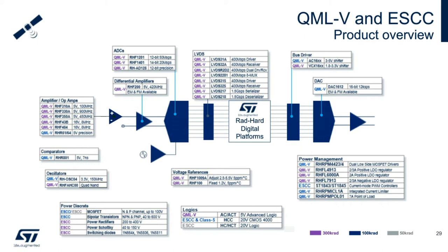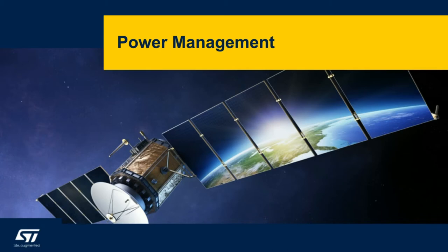Each device is available in an engineering model version with lower cost and reduced radiation hardness test guarantee, and a flight model version with SMD assigned by the DLA. Some highlights on our power management follow in the next few slides.